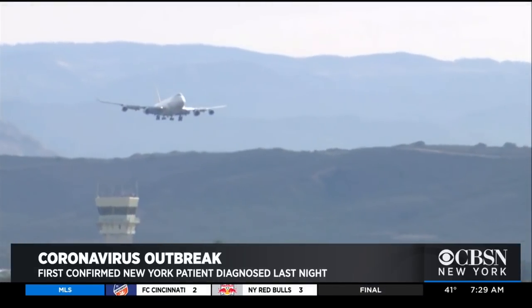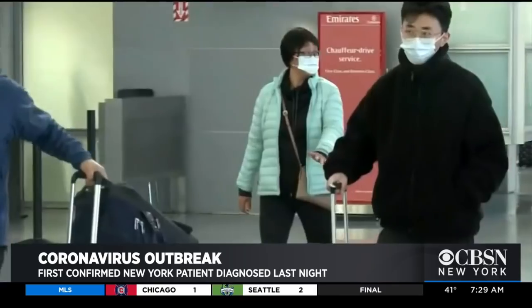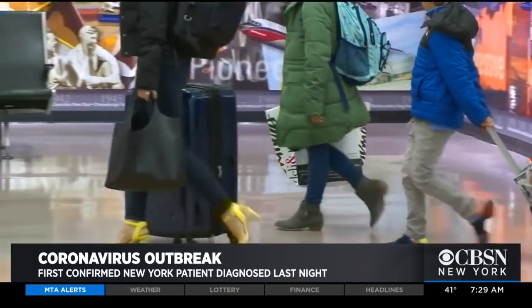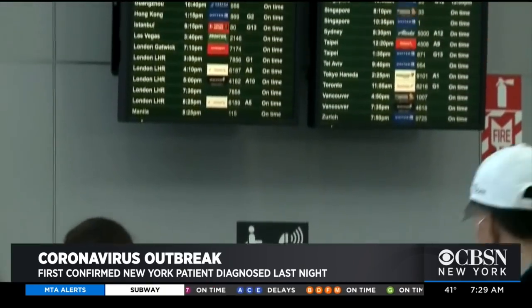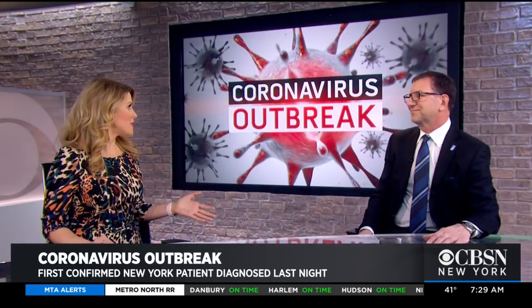Should people think twice about travel? For international trips, the CDC has indicated restrictions for certain parts of the world, and those should be followed. Other parts of the world are perfectly fine, and most domestic travel in the US is absolutely fine. There are some clusters of cases in Washington State, but people can still travel — they should just be prudent and treat it like a very serious flu for which you're not vaccinated.